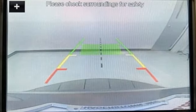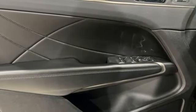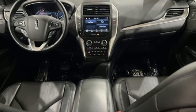Rear parking sensors, voice activation, AppLink, Apple CarPlay, and Android Auto, voice-activated climate controls, auto-dimming rearview mirror, and intercooled turbo inline four-cylinder engine.